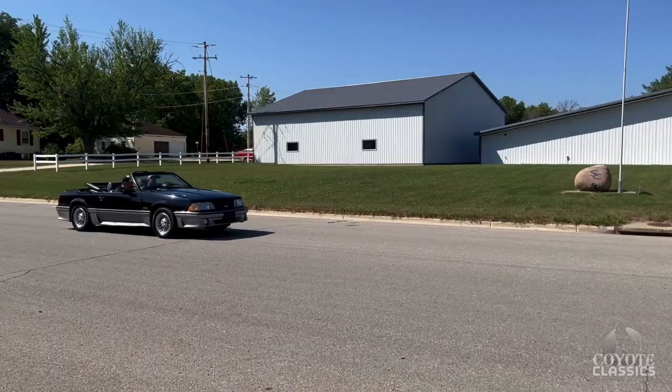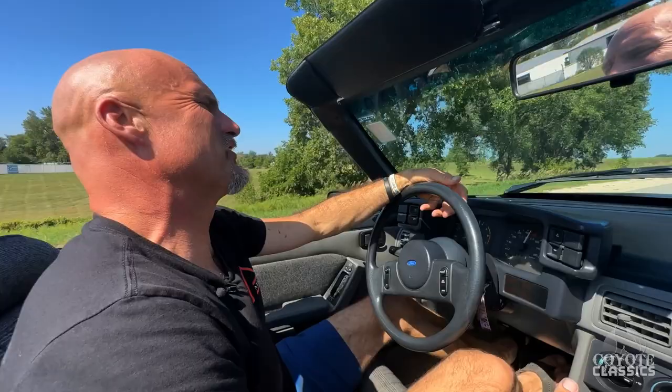These are so much fun. This is my era kind of car. I mean, these are the kind of cars that I drove when I was in school, graduating in 1995.